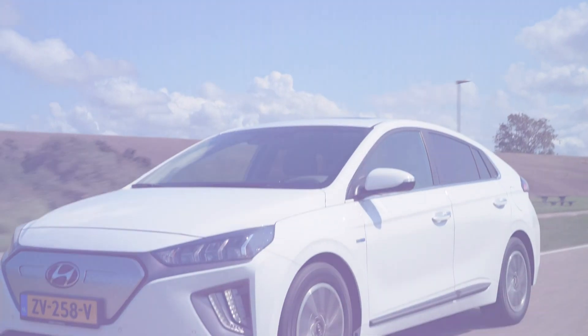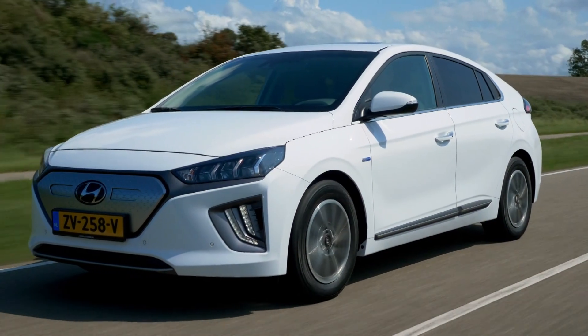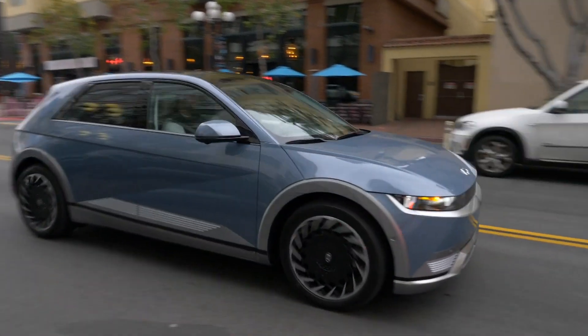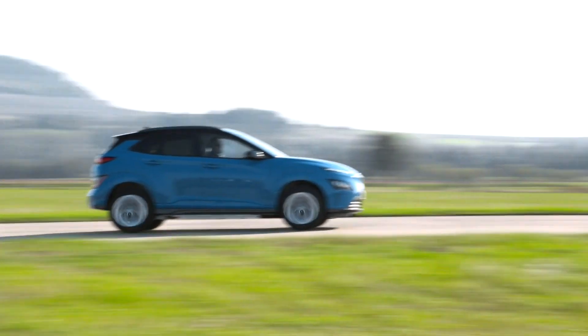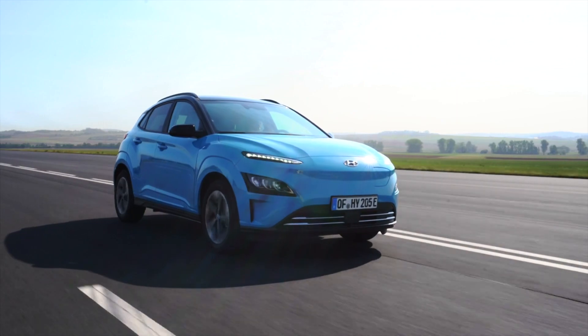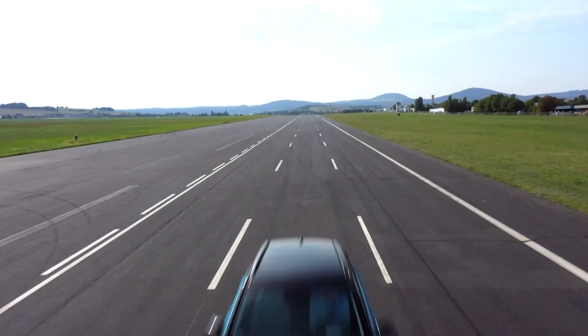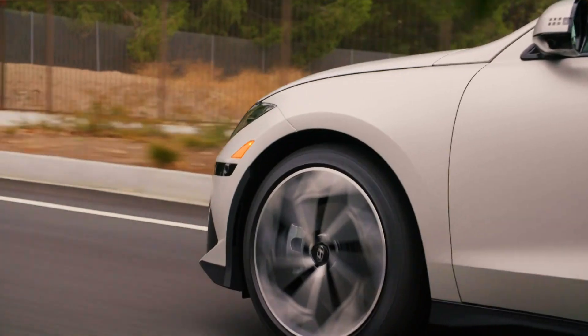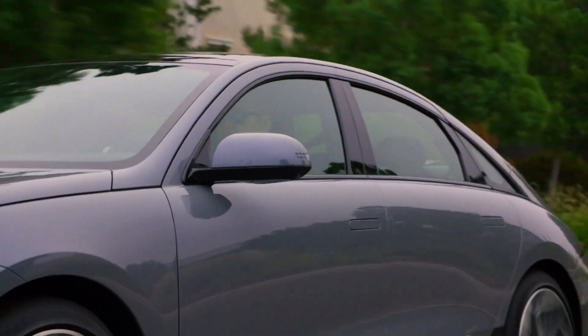Hyundai is no stranger to electric cars. From the relatively mundane IONIQ to the fabulous IONIQ 5 and the extremely sensible Kona Electric, the South Korean brand's EV selection is unquestionably impressive. And now its electric stable is about to get even better with the introduction of the all-new IONIQ 6.